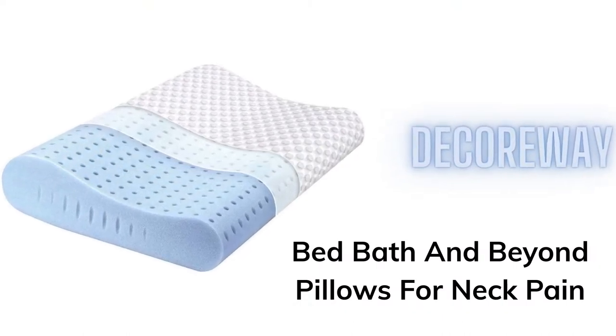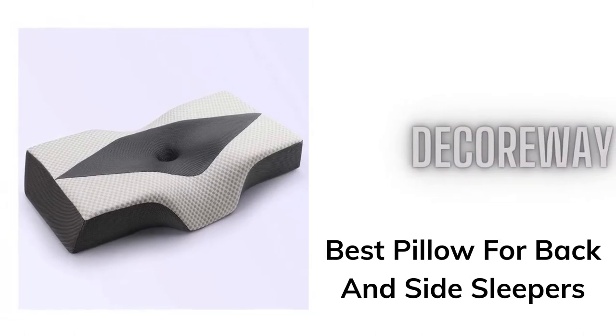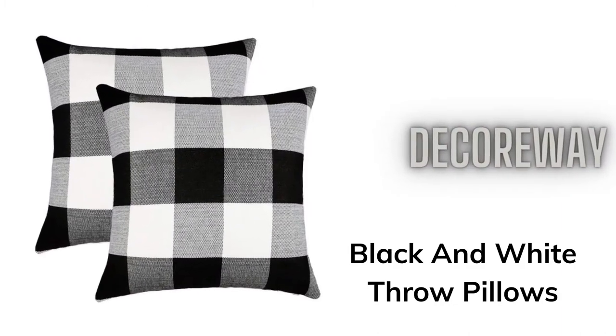Bed Bath & Beyond Pillows for Neck Pain. Best Pillow for Back & Side Sleepers. Black & White Throw Pillows.